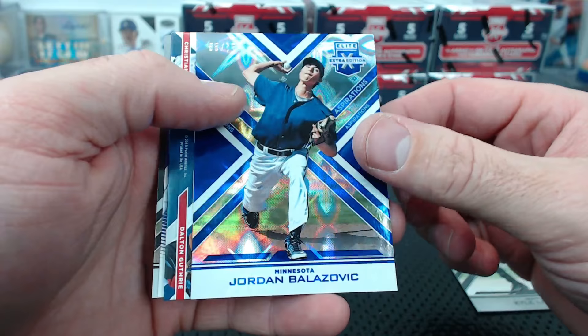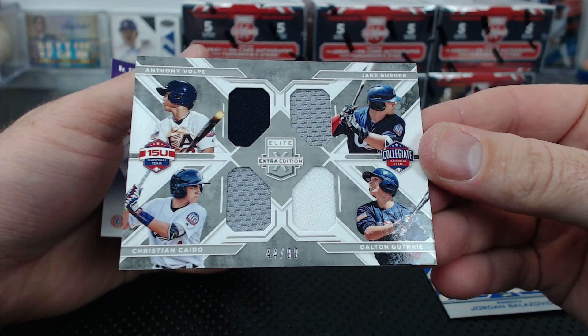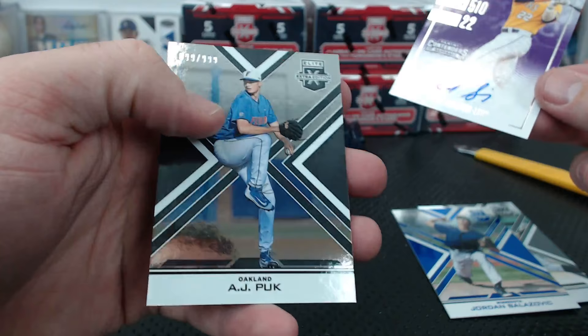Kyle Lewis to 9.99, Jordan Balzavik to 75. Uh-oh - a USA quad relic - Collegiate National Team: Volt, Burger, Cairo, and Guthrie. College ticket of Kade - wherever he got drafted - anybody know? Kade Skivike maybe. And AJ Puckett to 9.99.